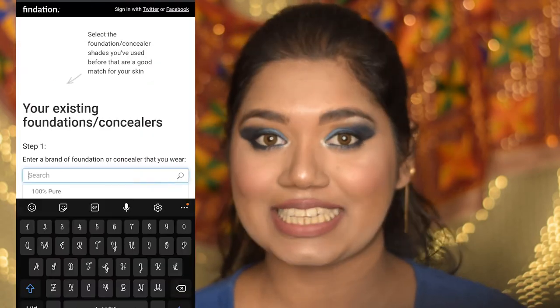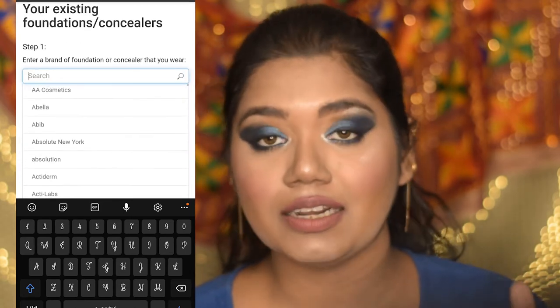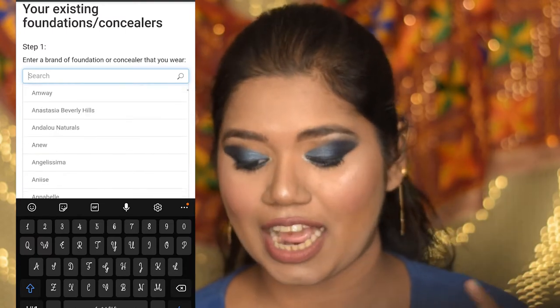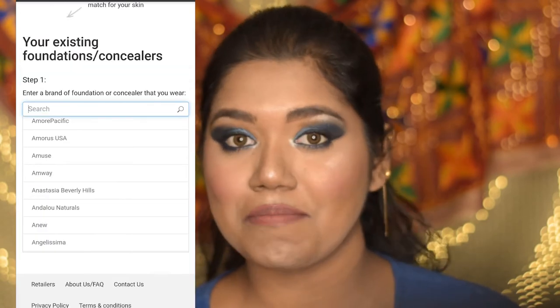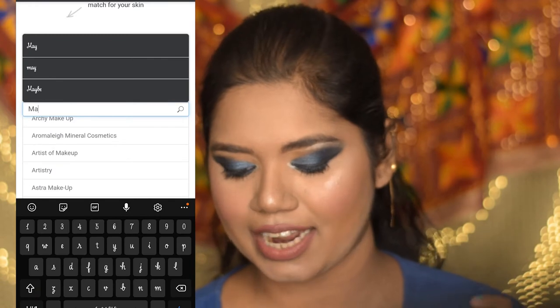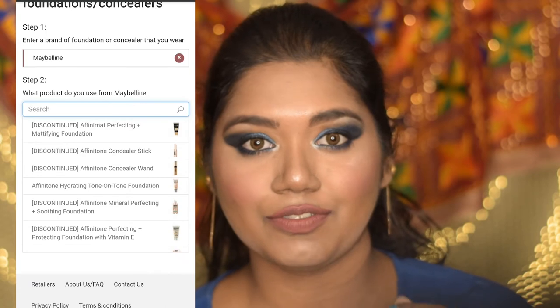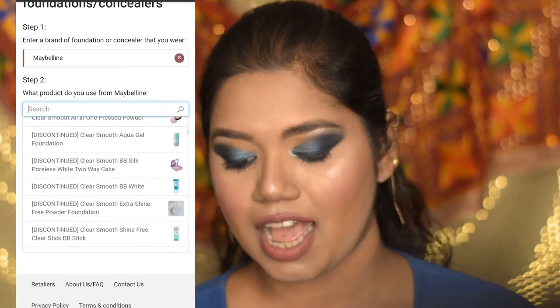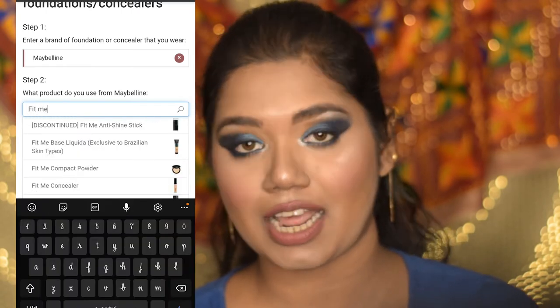This is the home page you're going to get. Click on 'Get Started.' Here you need to fill in a small form — in this search bar, mention the foundation you have already been using that is the right shade for your skin tone. I'm entering Maybelline Fit Me since I love that foundation. They will automatically show you all the products available from that brand, and I'm going to select Fit Me Plus Poreless Foundation.